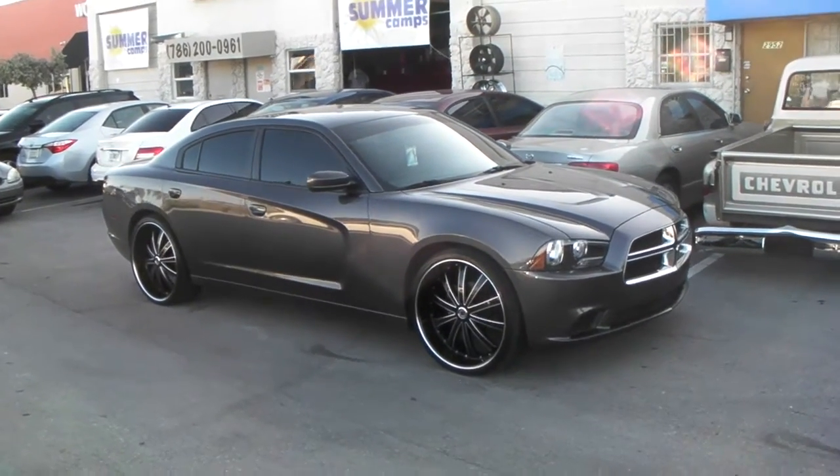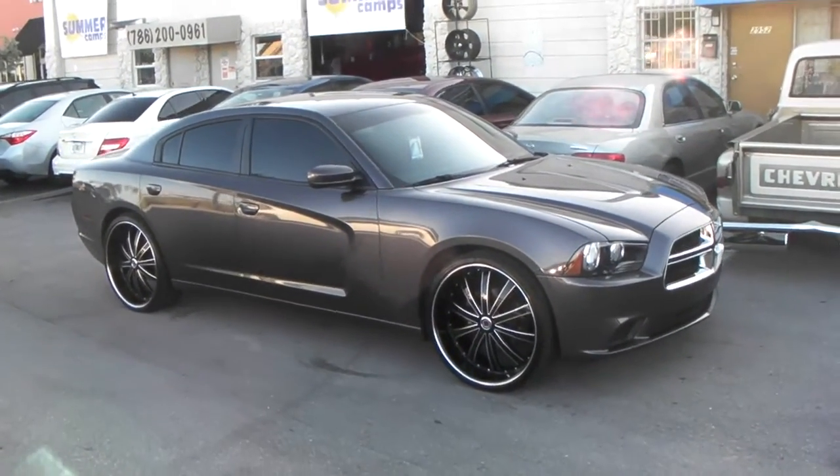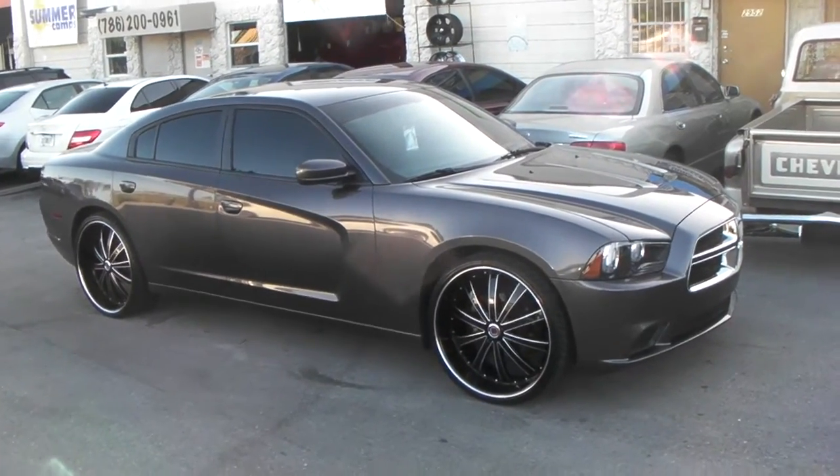This is your boy KB from Dozen Tires TV. Right now you're looking at a 2012 Dodge Charger.